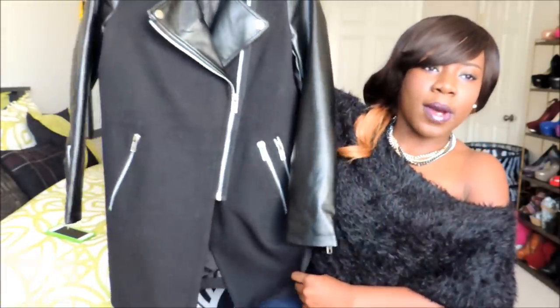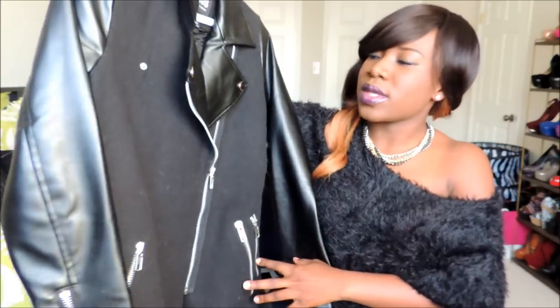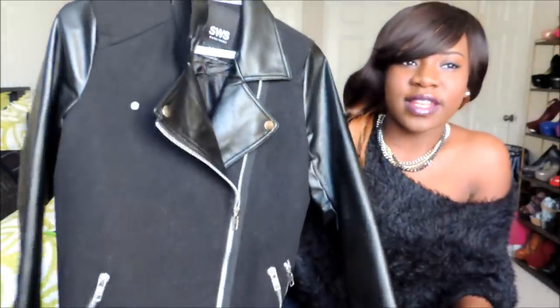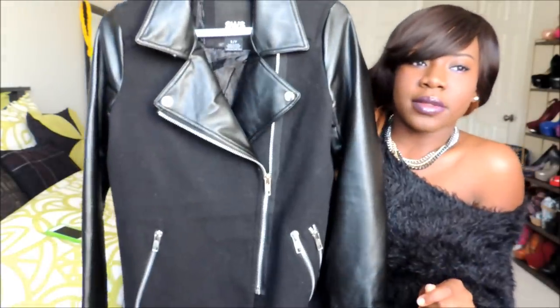I also got this full leather jacket from Urban Planet — it reaches my knee. It was on sale from 65 dollars down to 15 dollars, so this was really a good steal. I love it, it fits very well.